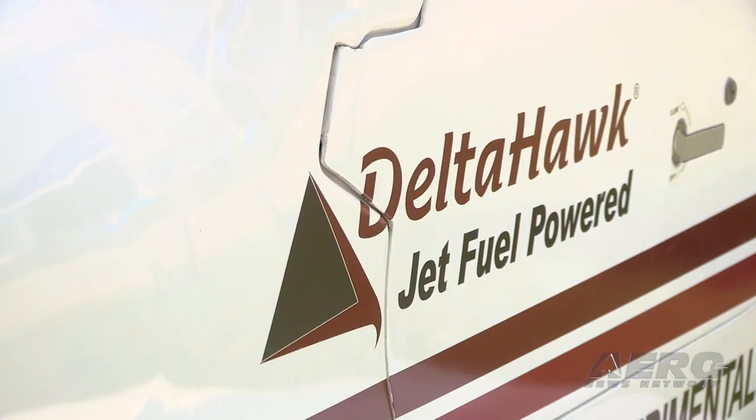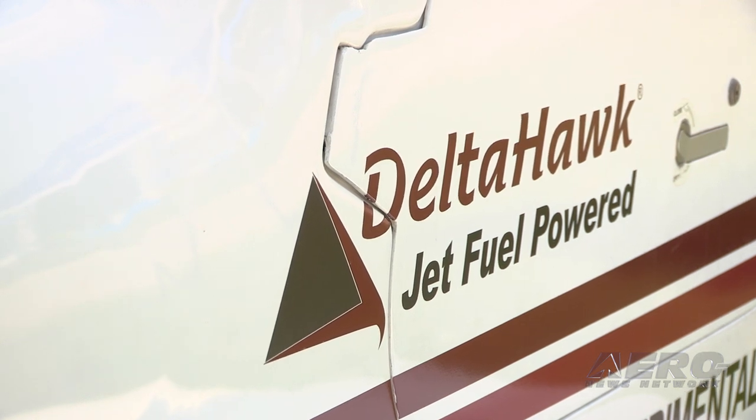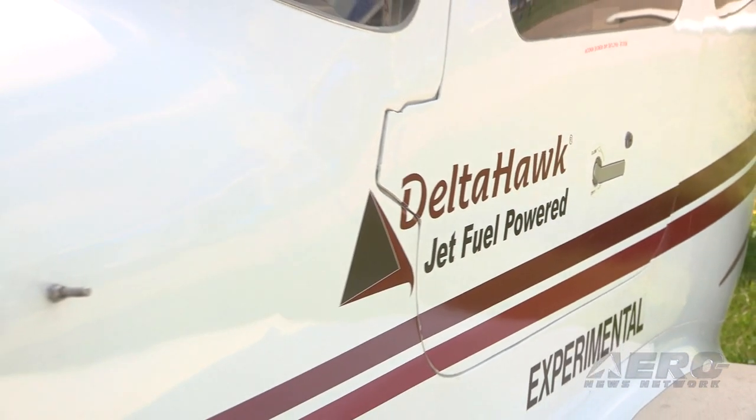Tell me what's new for Delta Hawk for 2019 — what do people at Oshkosh need to know? Well, there are a number of things. Obviously we're standing in front of an airplane at our booth, which is our Cirrus SR20 fitted with our Delta Hawk 180 horsepower engine, which is very near certification. A lot of people asked if we flew here — yes, we flew it here. We took off the cowl so people can see how clean the installation is. We're really excited to have it here.